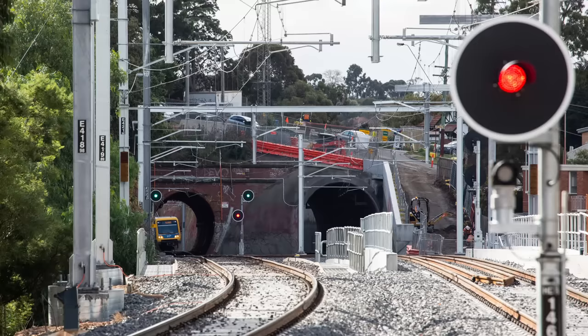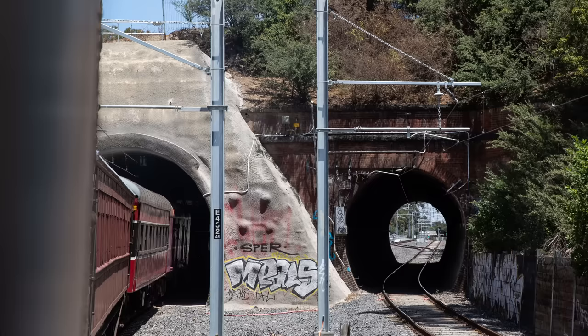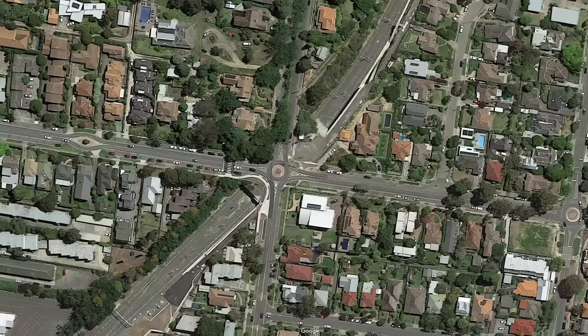Leaving Heidelberg behind, we are now running on the 1902 extension to Eltham. A short distance from Burgundy Street we encounter the Heidelberg tunnels, which are a pair of single-bore tunnels only about 70 metres long. The original 1902 tunnel on the downline is a traditional brick design, while the 2018 tunnel is a larger diameter concrete build carrying the upline. Given how short these tunnels are, it's kind of surprising they didn't just make it a cutting, but I'm guessing these two residential streets must have already been developed when the line opened.